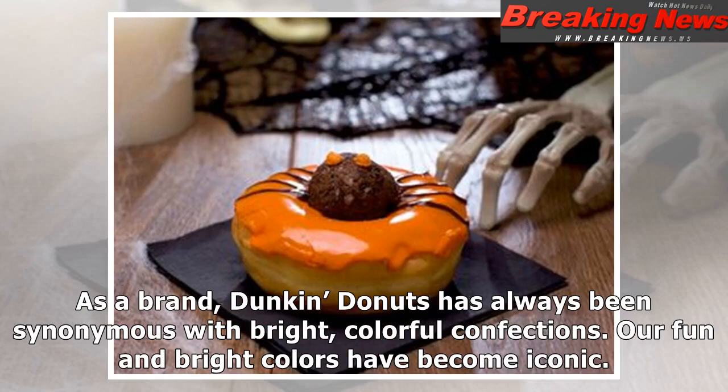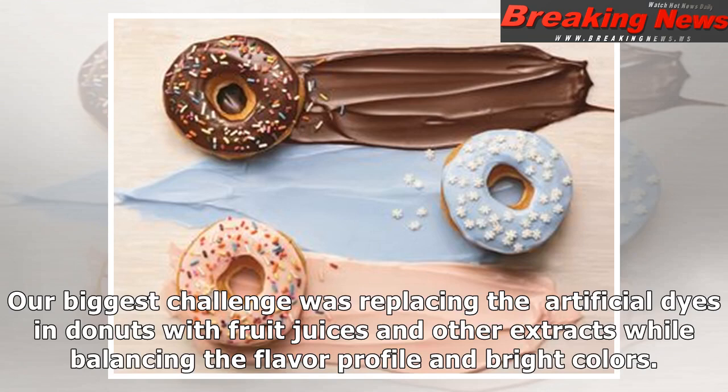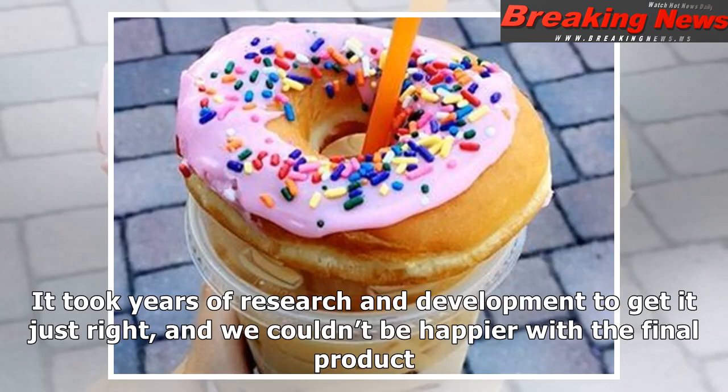Our fun and bright colors have become iconic. That's why it was very important to us to develop donuts using simpler ingredients while still delivering the delicious taste and vivid colors our guests know and love. Our biggest challenge was replacing the artificial dyes in donuts with fruit juices and other extracts while balancing the flavor profile and bright colors. It took years of research and development to get it just right, and we couldn't be happier with the final product.